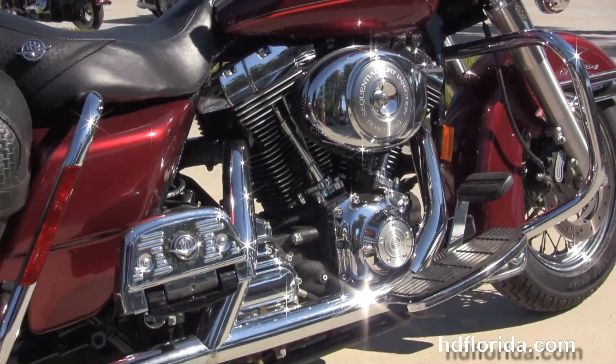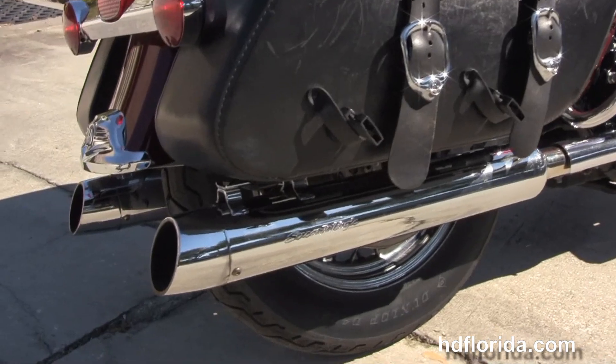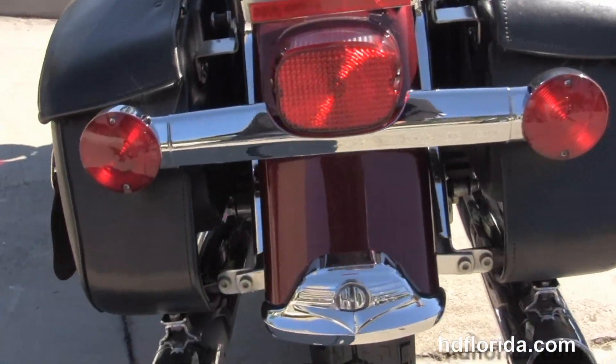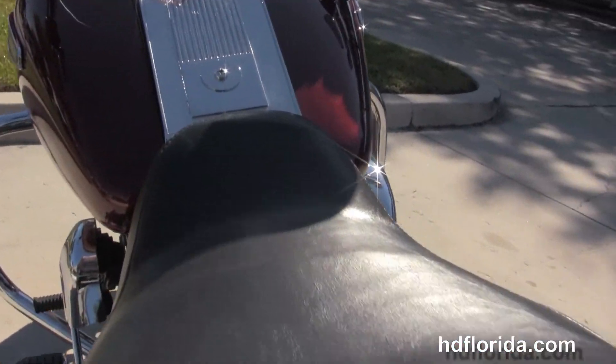Full size rider and passenger floorboards. As we head out back, we have the chrome bag guards right in front of the hard leather saddlebags with speed clips, Screaming Eagle slip-on mufflers, and then we move up to the sculpted one piece two-up seat.